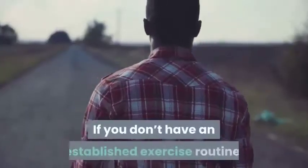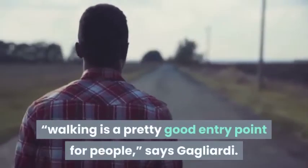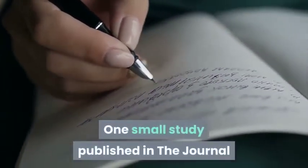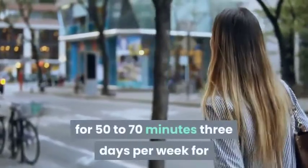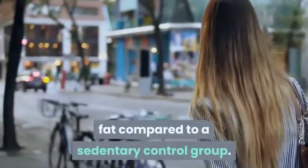One small study published in the Journal of Exercise Nutrition and Biochemistry found that obese women who did a walking program for 50 to 70 minutes, three days per week for 12 weeks, significantly slashed their visceral fat compared to a sedentary control group.